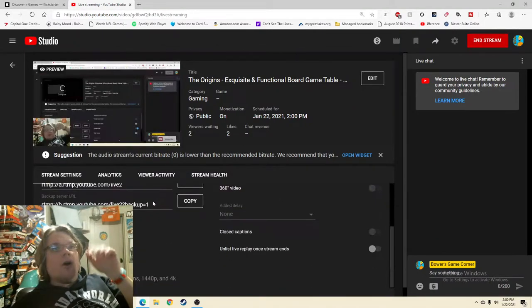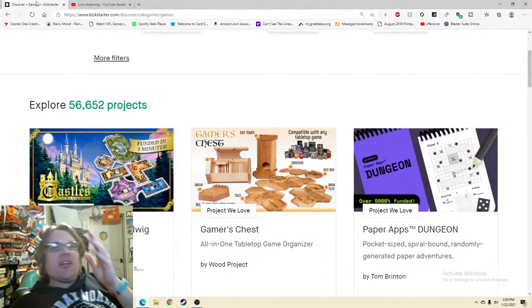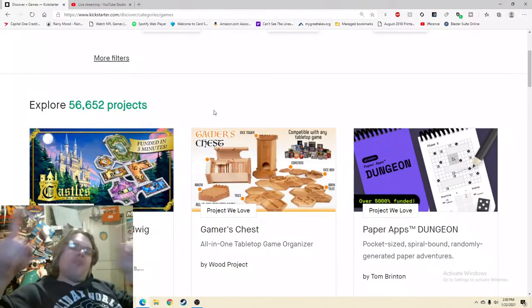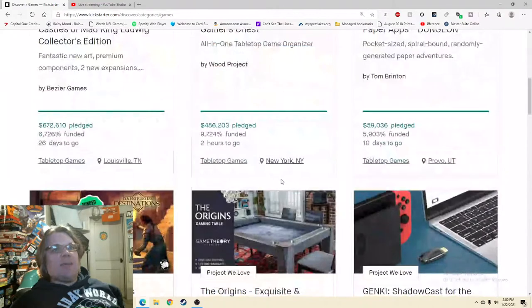Ahoy there YouTube, I'm back again today for another Kickstarter critique where I take a look at a different Kickstarter every single day and give my honest thoughts on how it's being run. Every day at 2 PM weekdays we do a live stream, and today I'm very excited to be checking out the number five most popular thing on not just tabletop games but on games.